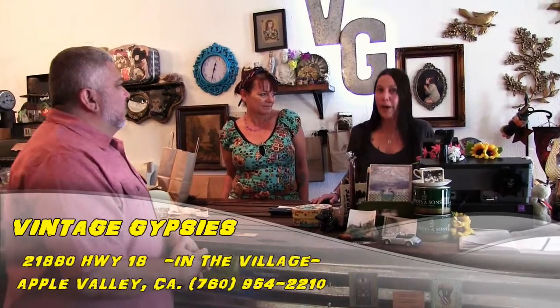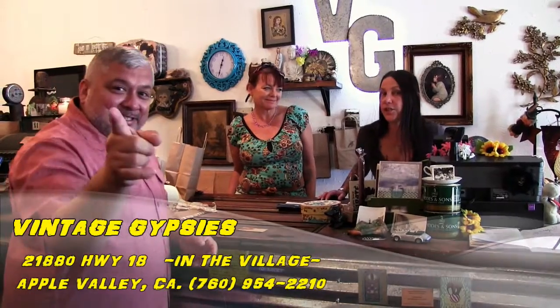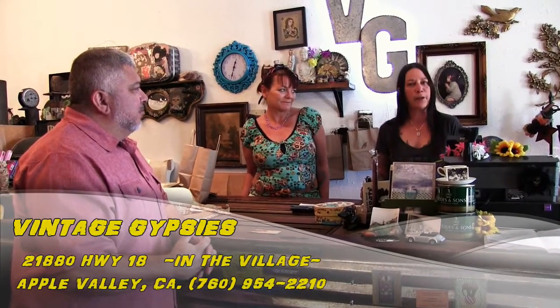We're back, finishing up with Kevin over here. She's got a great place. The location is 21880 Highway 18, Apple Valley — right in the heart of the village of Apple Valley, California. We also have a friend of Kevin's here: Roxy Gantz, who is in charge of Paint Parties Junkie — paintpartiesjunkie.com.